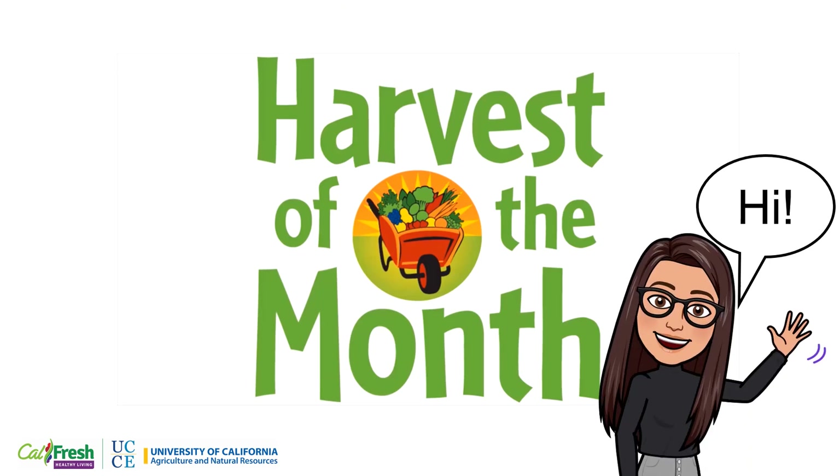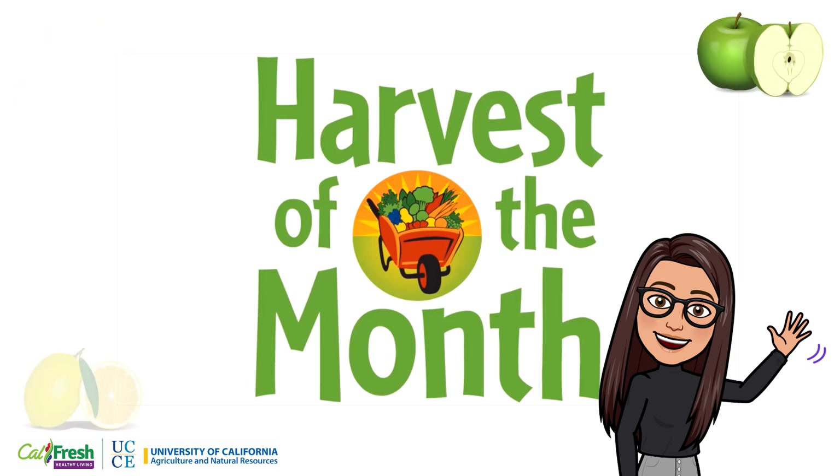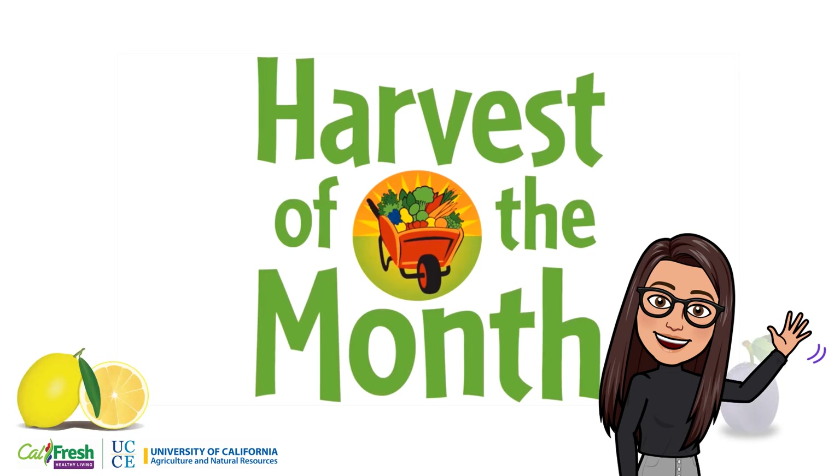Hi friends, I'm Christina, a nutrition educator from CalFresh Healthy Living for the University of California Cooperative Extension. Welcome to Harvest of the Month. This month, we will be learning about carrots.